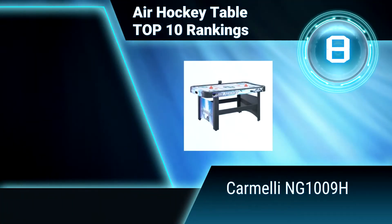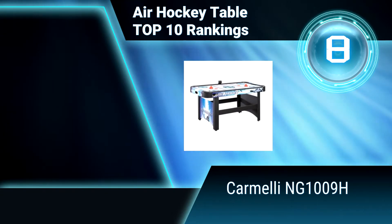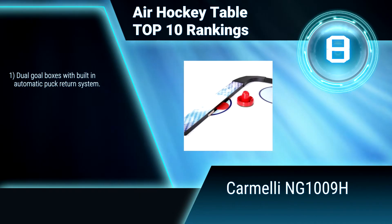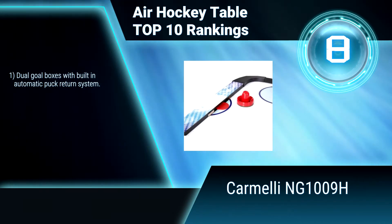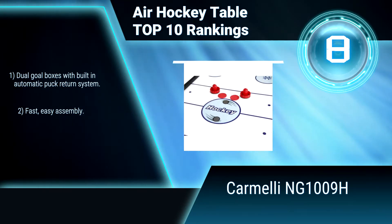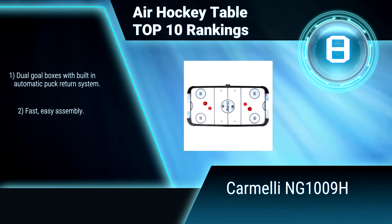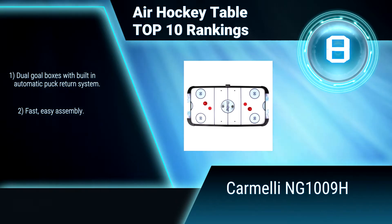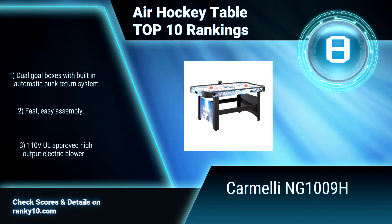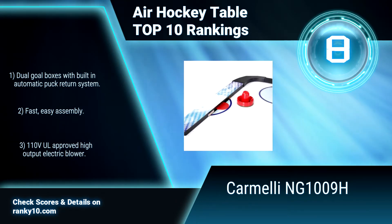Ranking number 8: Carmele NG1009H. This air hockey table brings the quality of arcade hockey to your home. Rugged reinforced legs and extra thick CARB certified MDF construction means this table won't shimmy or twist. Dual goal boxes with automatic puck return system. Fast, easy assembly. Stable construction.